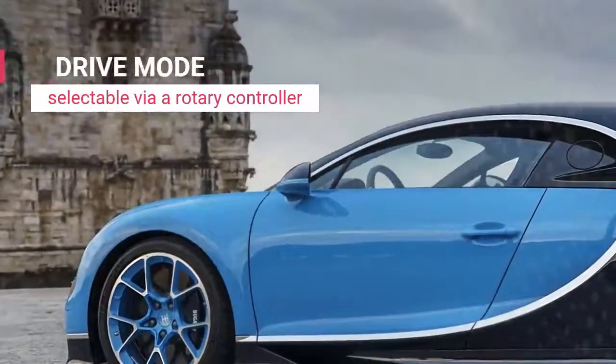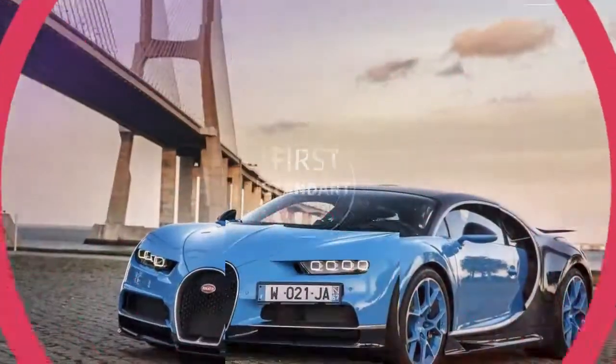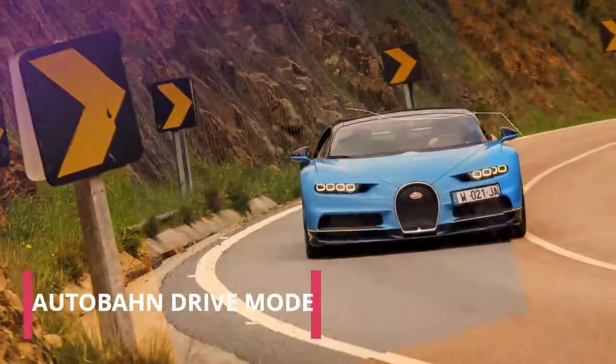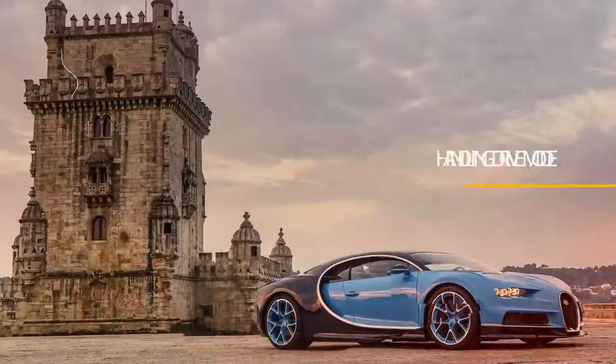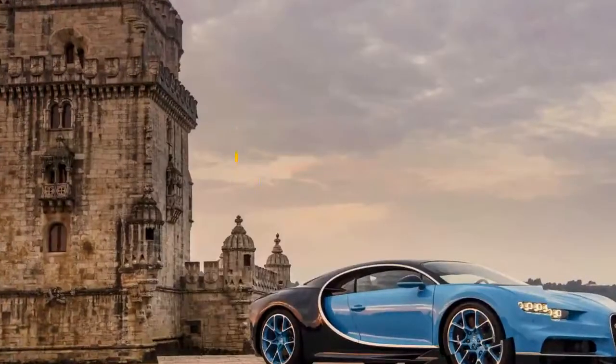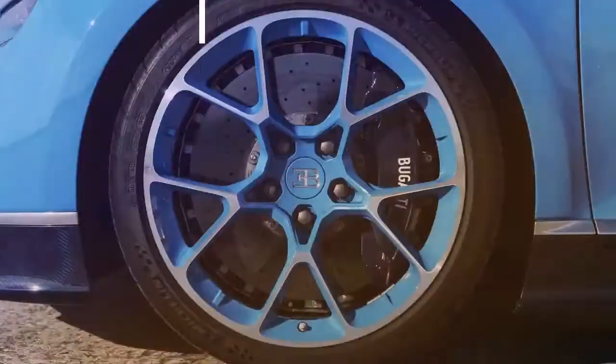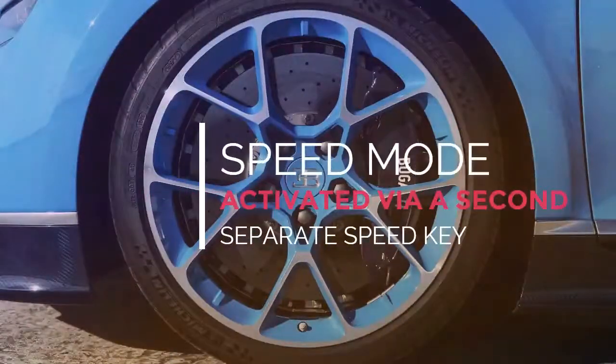Bugatti Chiron: 4 drive modes are selectable via rotary control on the left-hand side of the steering wheel. EB is the standard driving mode. Lift mode raises the ride height 4 tenths of an inch front and rear to enable the car to be loaded on a truck or plane, or to clear steep drives and speed humps.